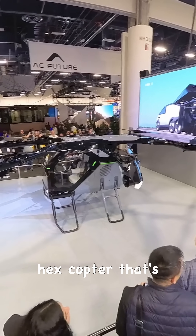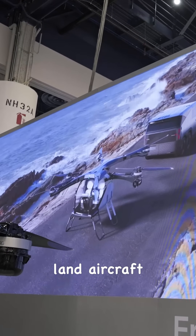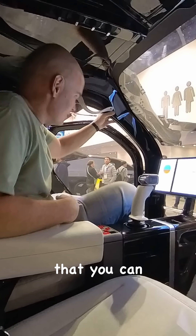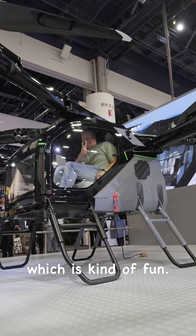Unlike other concept vehicles here at CES, this one is real and actually flies around. Behind me is a hexcopter that's modular and fits in the back of a moving vehicle called a Land Aircraft Carrier. They're telling me that there are waypoints on the display that you can click and just hover at any point on a map, which is kind of fun.